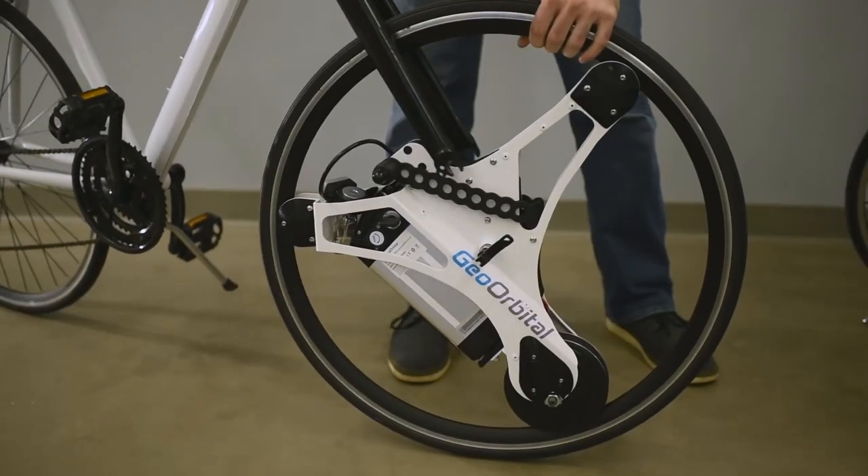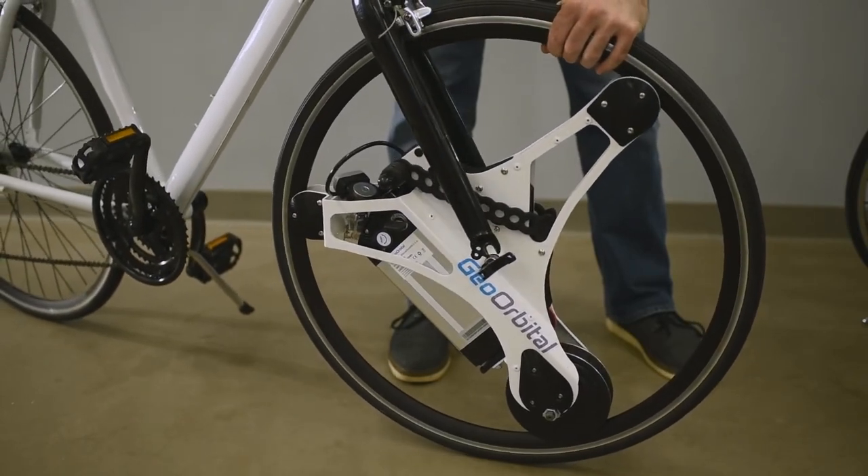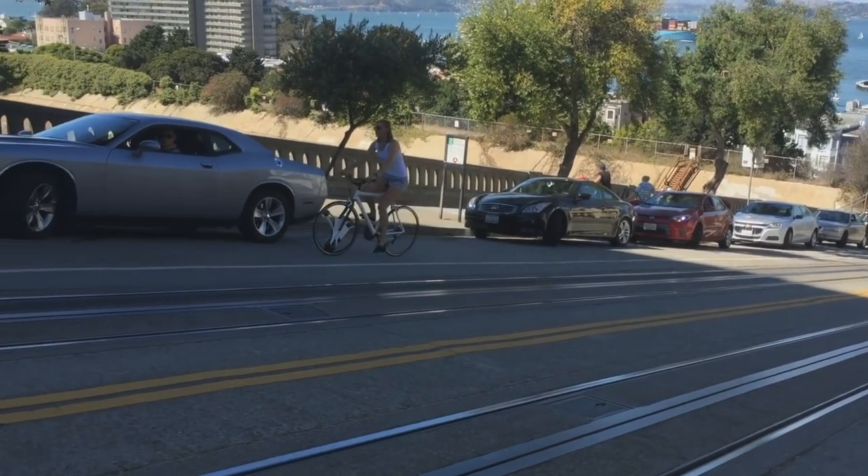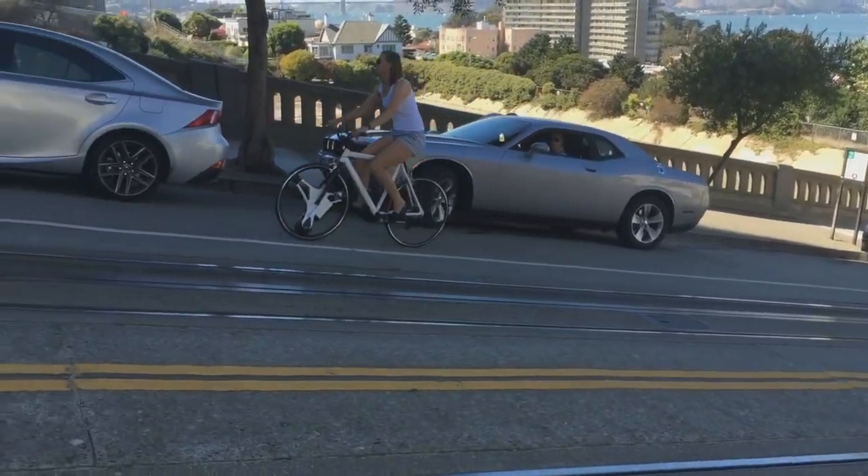The wheel has a built-in USB port, allowing you to charge your phone, bike lights, or a speaker. A removable battery will also serve as an additional backup power source whenever needed.